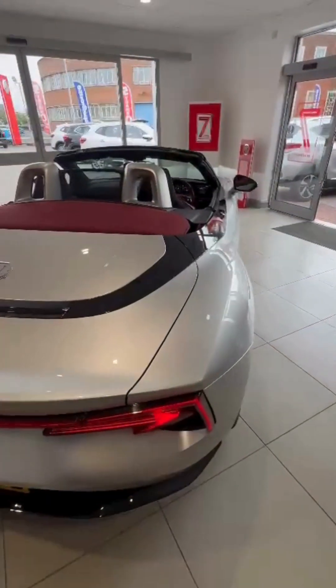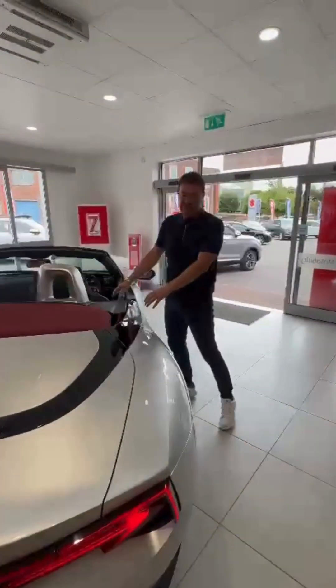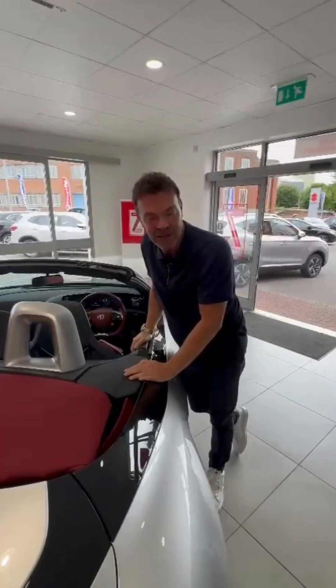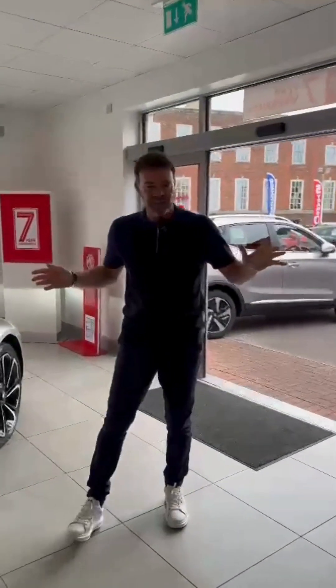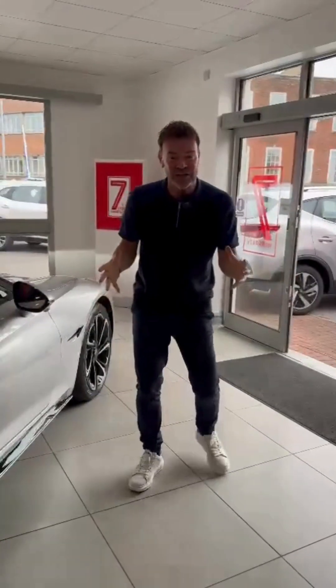Isn't it just beautiful? I know you're impressed by the outside of the car — wait till you see inside. This car does tricks and I'm going to show you. The MG Cyberster: the car that everybody is really excited about, and there are so many reasons why.